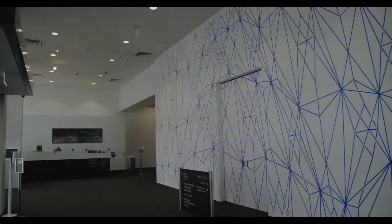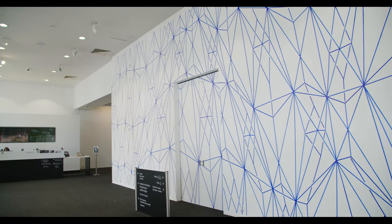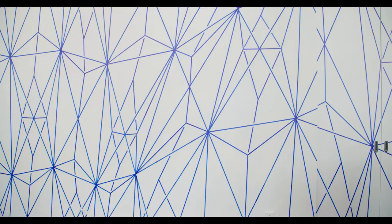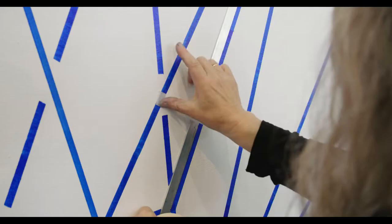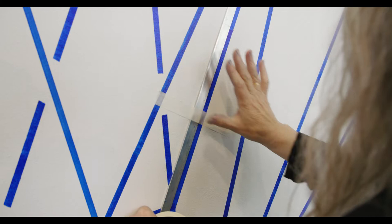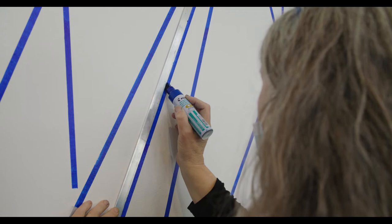Today and the last few days we've been making this big drawing on the wall in the foyer here, called Blue Wall Drawing Number Two, and two local artists have helped me make the drawing. We've made it together and it's made of lines using blue permanent marker — jumbo marker like the kind you get from newsagents — using big rulers that are made of metal.